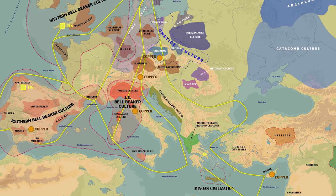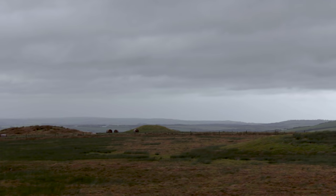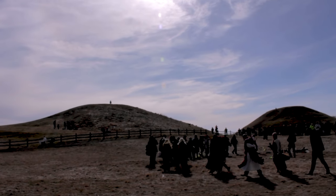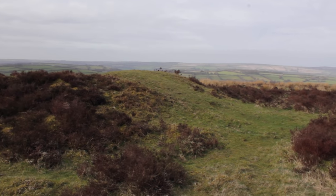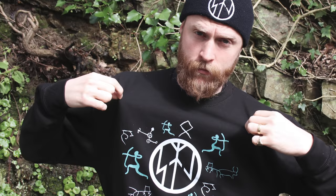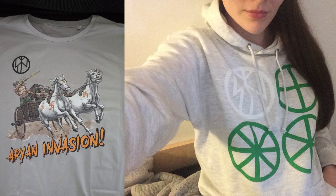I have made lots of other videos about Bronze Age burial mounds in England and Sweden, so click one of the links on screen now to keep on learning. You should also peruse my online Teespring store, which features a number of excellent designs of very Indo-European artwork. Thanks for watching and I'll see you next time.